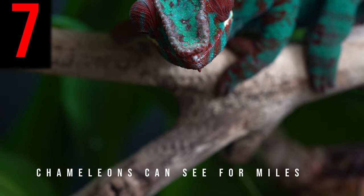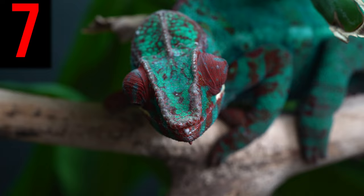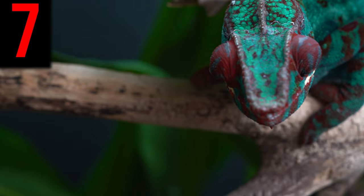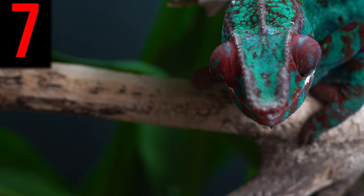Chameleons can see for miles — well, not miles exactly, but they can see in very sharp detail for up to half a mile. This is absolutely astonishing when you consider that you can see nowhere near that distance in any detail, and you are much larger than a chameleon with a much larger brain to process images. This all comes down to the small opening a chameleon's eyelid allows over its pupil, in effect making it a tiny camera with pinpoint sharpness and detail.